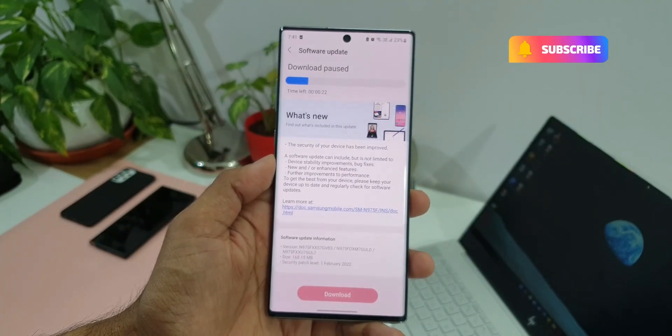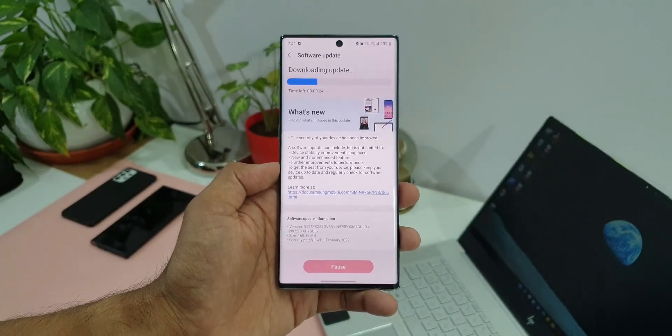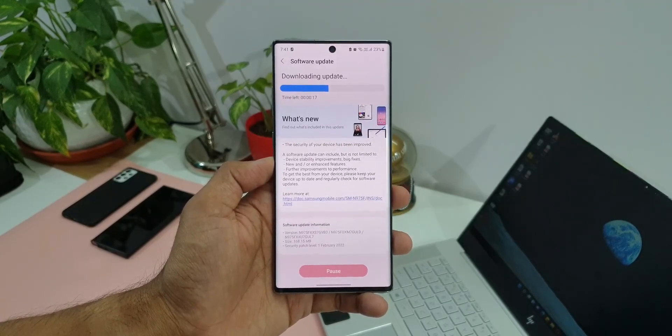As you can see, this is the changelog which only talks about the security of the device, device stability improvements, bug fixes, and new or enhanced features. I don't think there are any new features being added here.